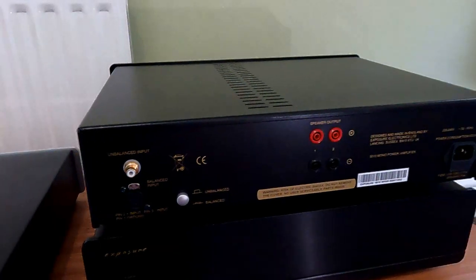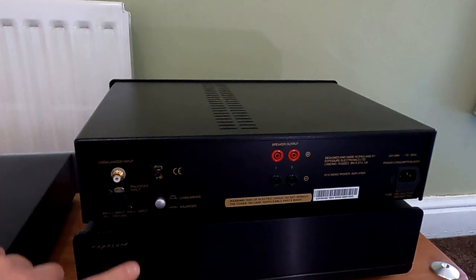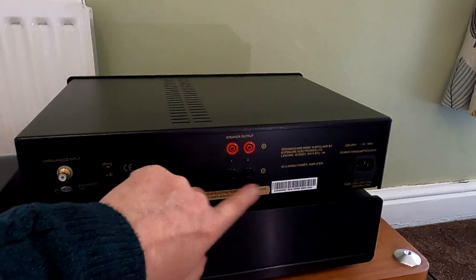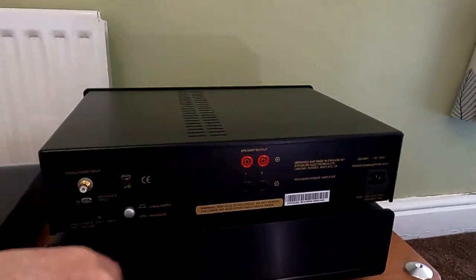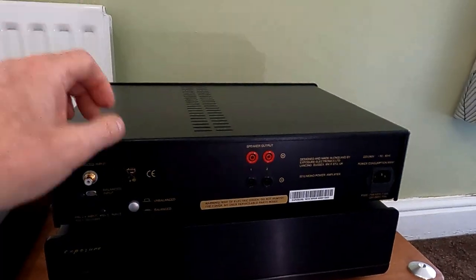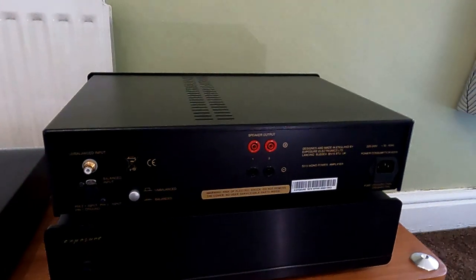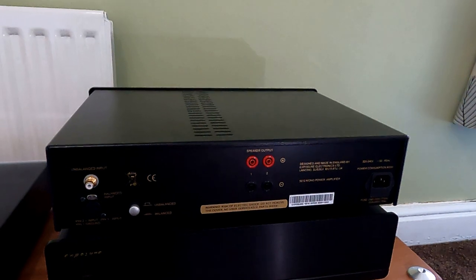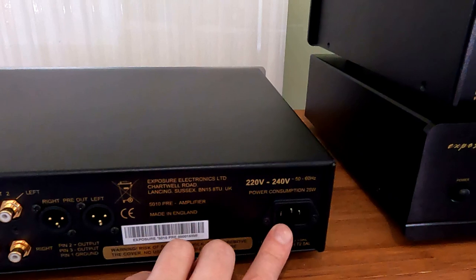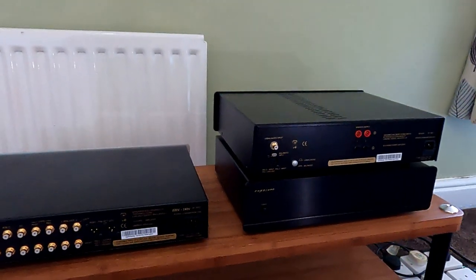Moving on to the power amp back panel — not a lot going on. Single RCA input and an XLR input. We've got two speaker outputs, but it's basically bridged across the same amplifier — it's a single mono amplifier with two output pairs, so you can bi-wire if you want to. Also a standard IEC mains socket, as on the preamp, so you can upgrade the power cables if you wish.